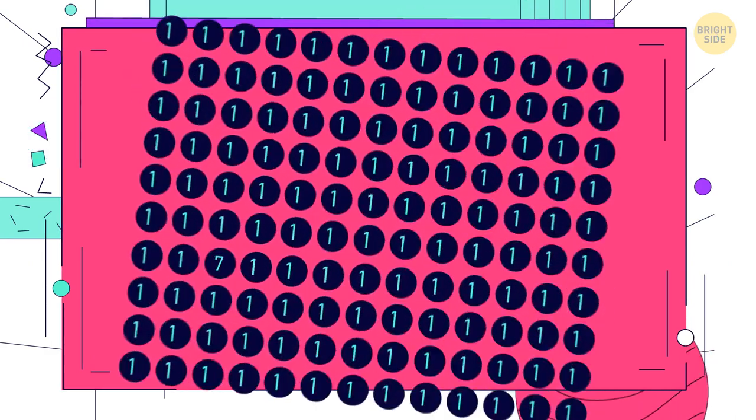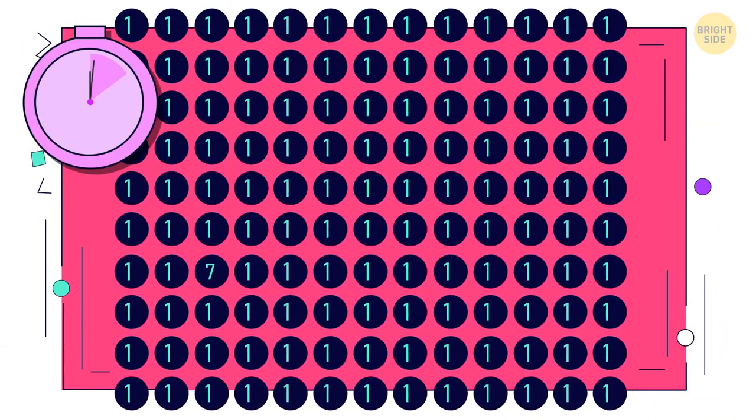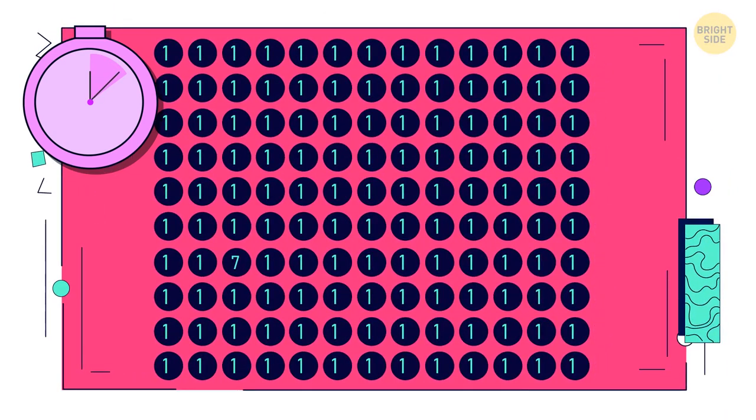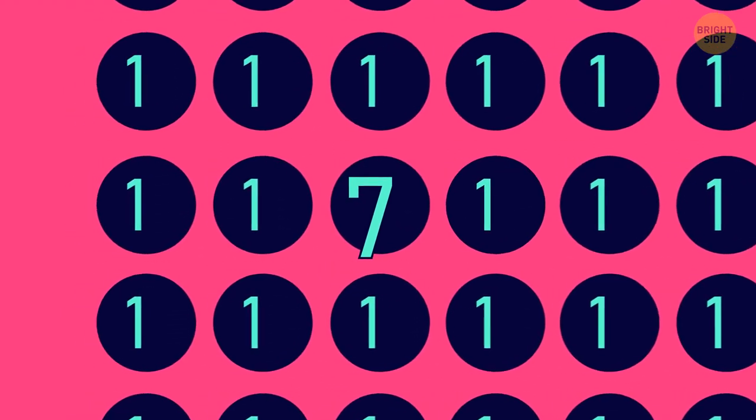Can you see the odd number? This seven knows how to blend in.